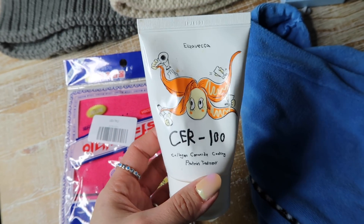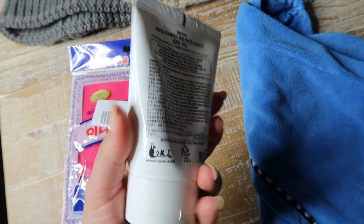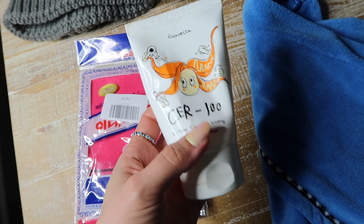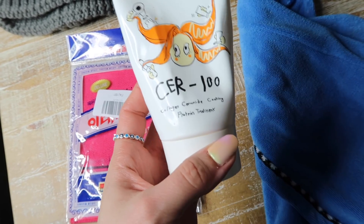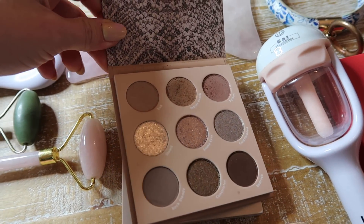This is an all-time Amazon favorite — it's a very good comparable hair mask to Olaplex. It's a protein treatment and the best part is it's only $8. I'm almost done with my second tube, it actually lasts quite a bit, and you can really see a difference.